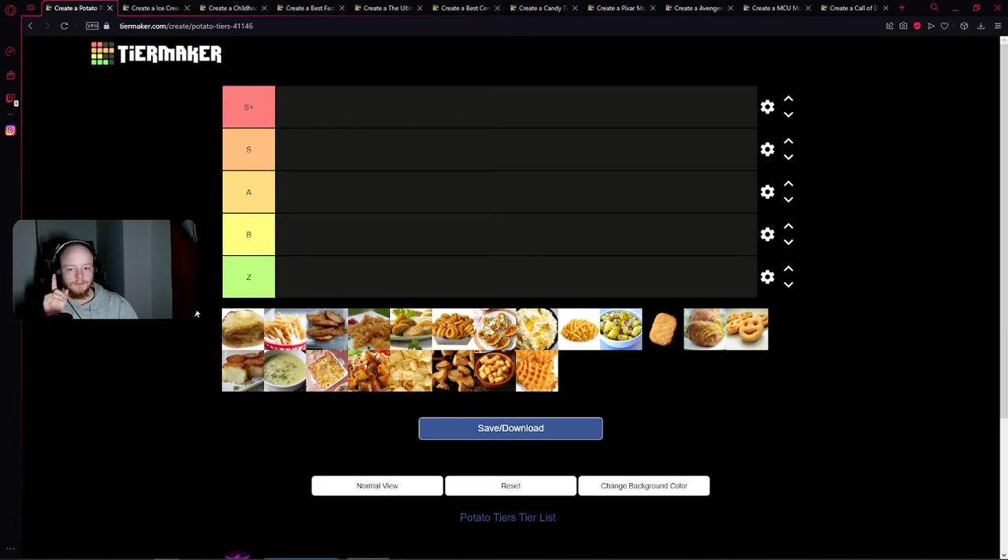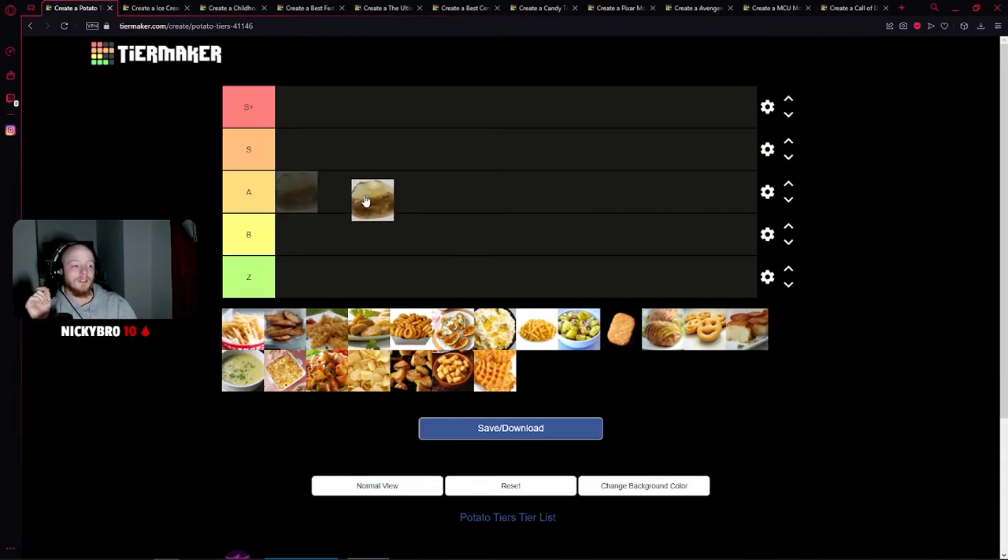All right, guys. First, we've got a baked potato. Now, baked potatoes are pretty mid-tier. They're not great, they're not horrible. A baked potato relies on the toppings that are in it, not the baked potato itself. So for that, it's going to go A tier, because right now that's kind of the mid.